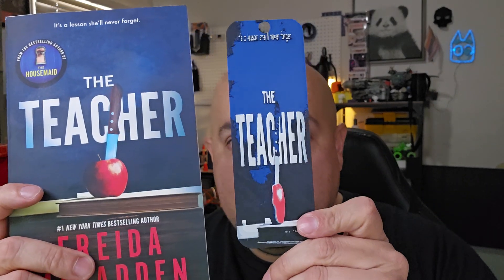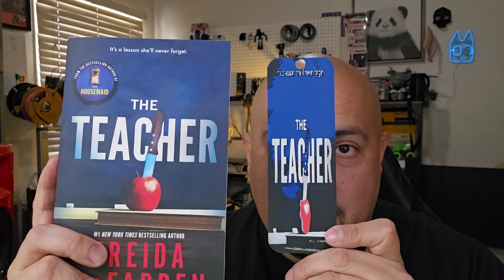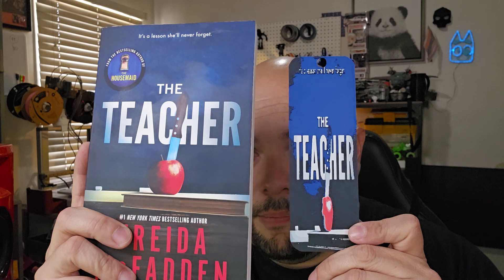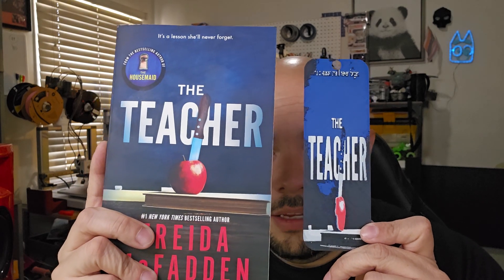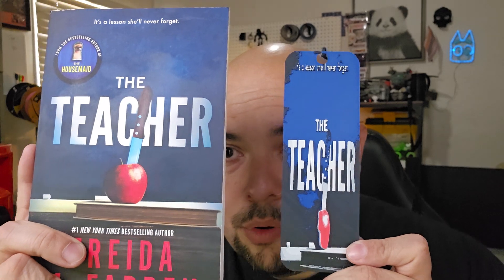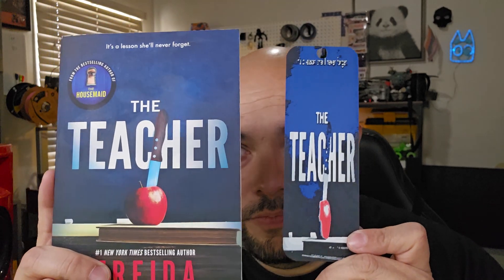Next up is The Teacher, another Freida McFadden book, and there it is. I need to get a 0.2 nozzle so the writing on top can get done a lot better, but I think it still looks great. I like how the knife came out, the apple — no complaints.